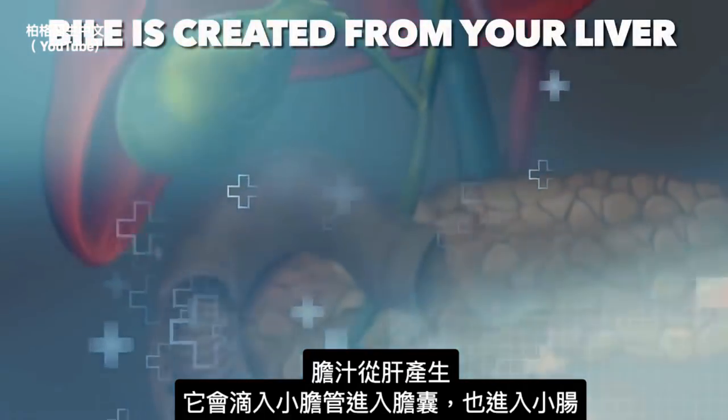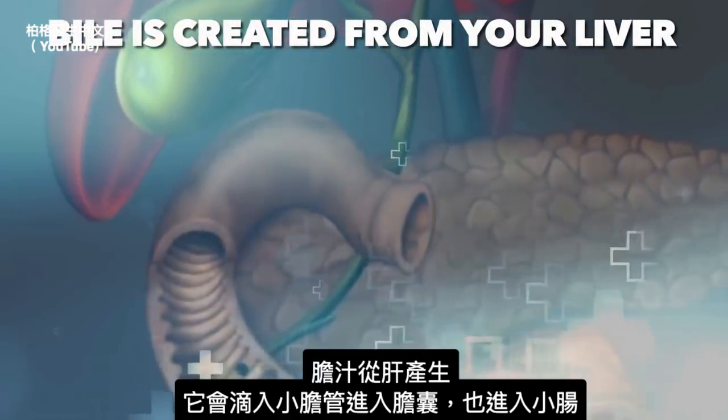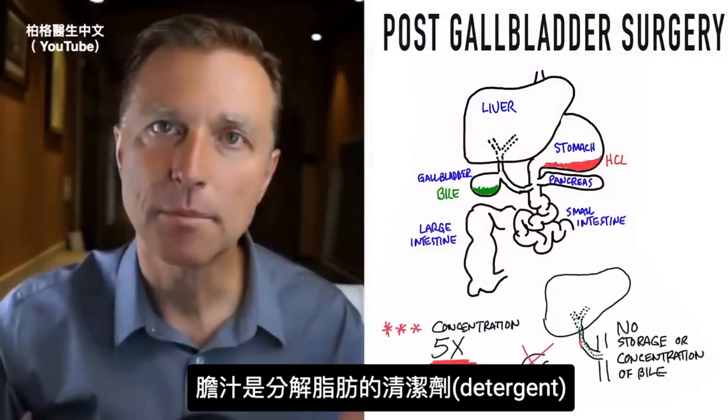Bile is created from your liver and it trickles down through these little tubes into the gallbladder, and then it also goes down into the small intestine. Bile is a detergent that breaks up fat.